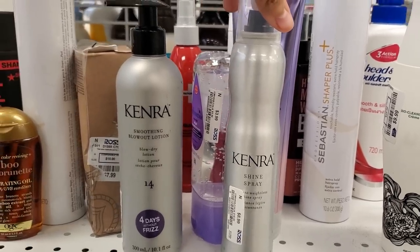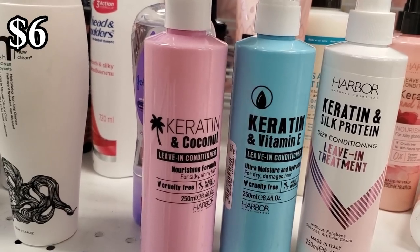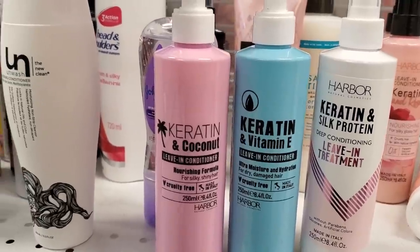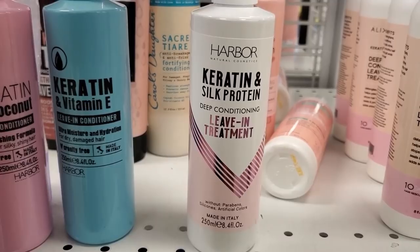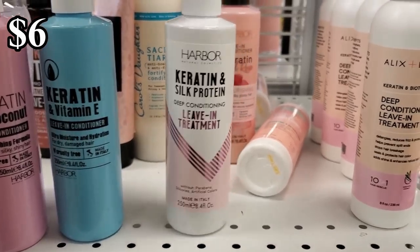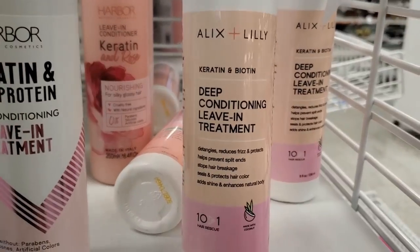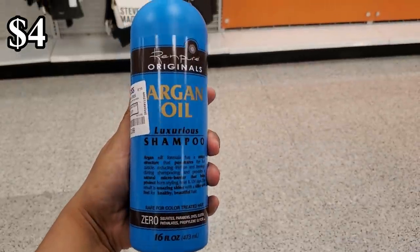Here's another one for $10. We have shine spray for $5.99, coconut leave-in conditioner, and a vitamin E cruelty-free deep conditioning leave-in treatment made in Italy for $5.99 — paraben free. Alex and Lily deep conditioning for $3.99, and argan oil shampoo.